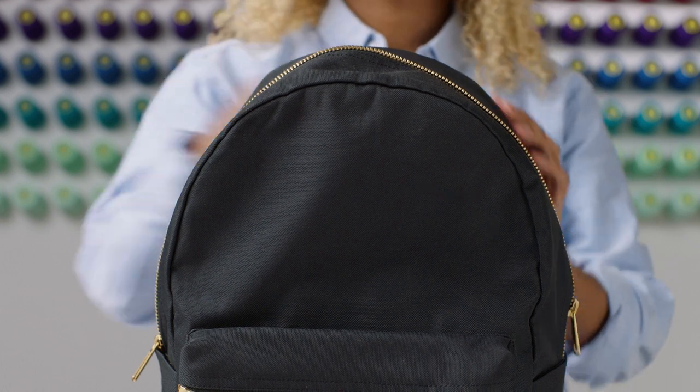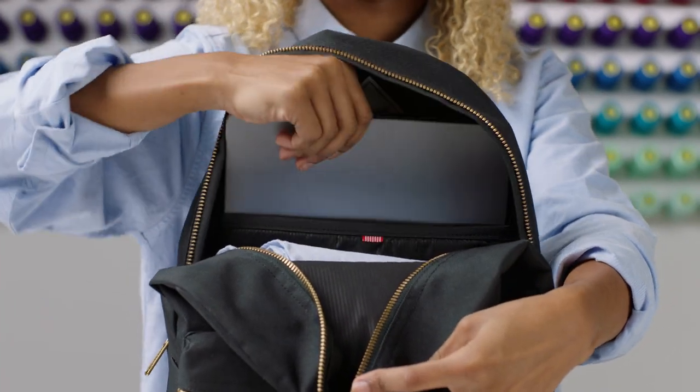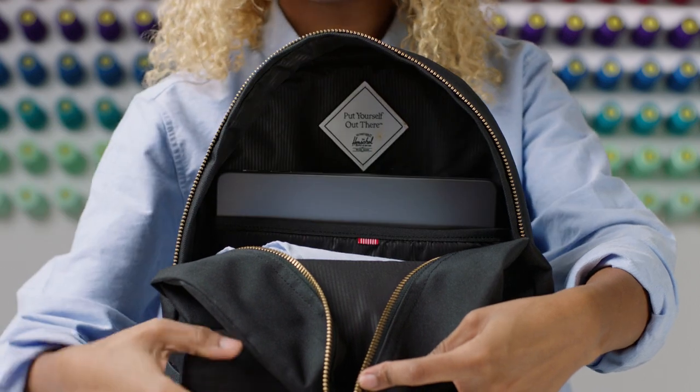Inside the Settlement Backpack you'll find a 15 to 16 inch laptop sleeve that has a single stitch at the bottom of the sleeve that protects your device from any impact when placed on the ground.